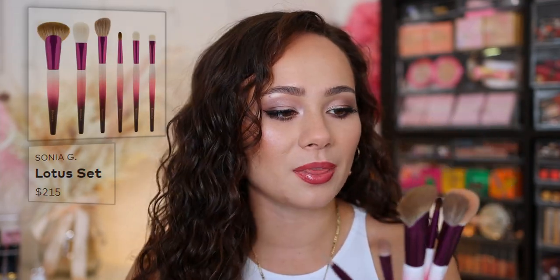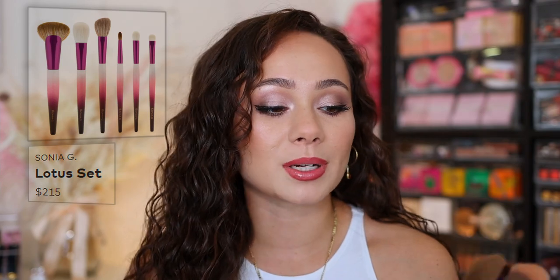We are going to start off with tools. I've mentioned this in pretty much almost every video since I've gotten it, but I've been loving the Sonia G Lotus brush set. This came out this month — it was very expensive but definitely worth it. I get asked a lot about brushes, and as far as what I think is going to last the longest, the most sturdy and highest quality, it has to be Sonia G.